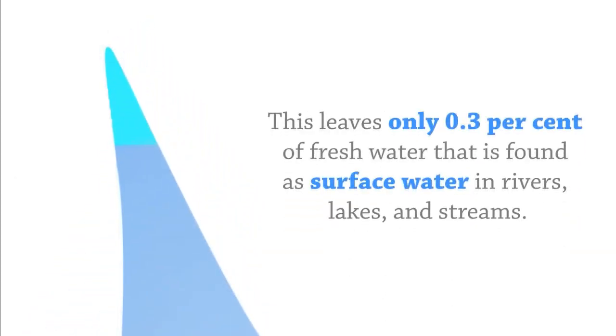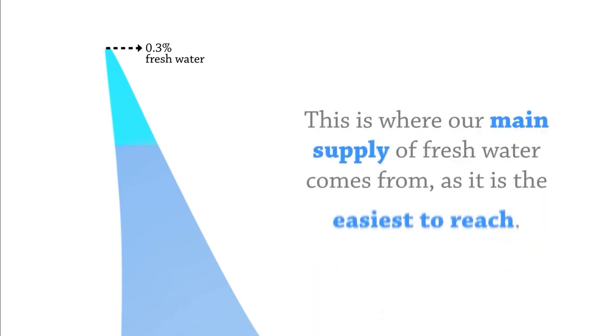This leaves only 0.3% of freshwater that is found as surface water in rivers, lakes, and streams. This is where our main supply of freshwater comes from, as it is the easiest to reach.